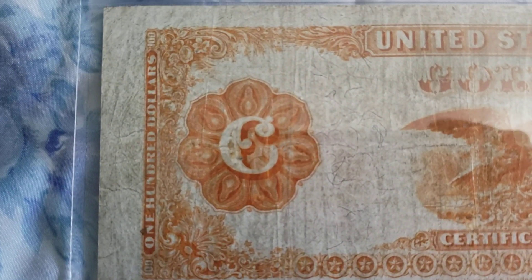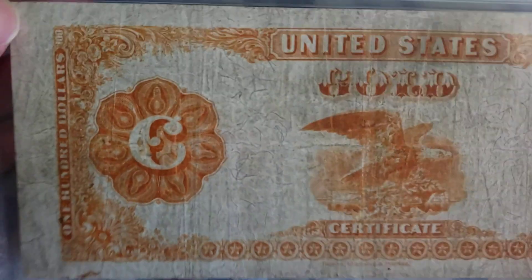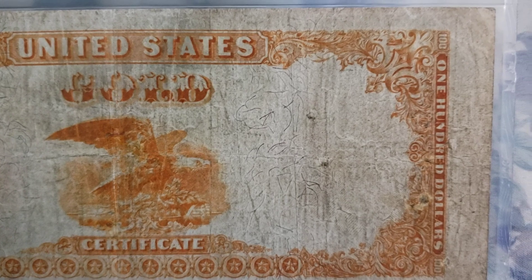What I like about these large size gold certificates is they all had this nice bright orange color, unlike the small size gold certificates from 1928. Fantastic color. Here you can see an eagle — magnificent creature.